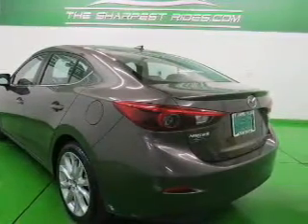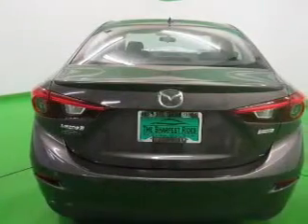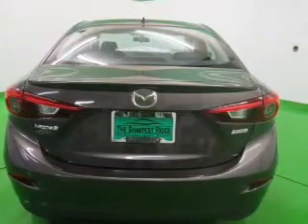heated seats, Bluetooth connectivity, Sirius XM satellite radio, digital radio, and digital audio input.